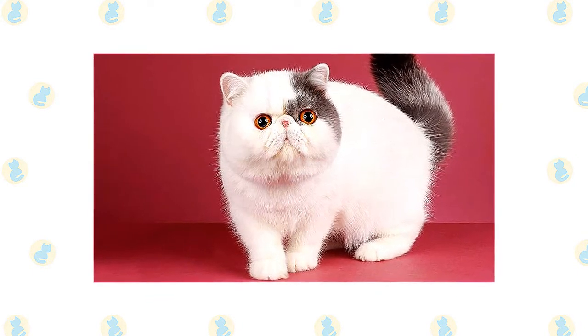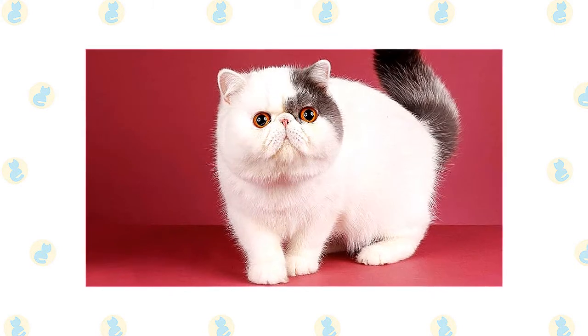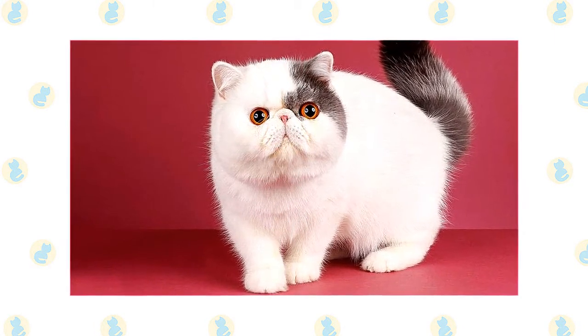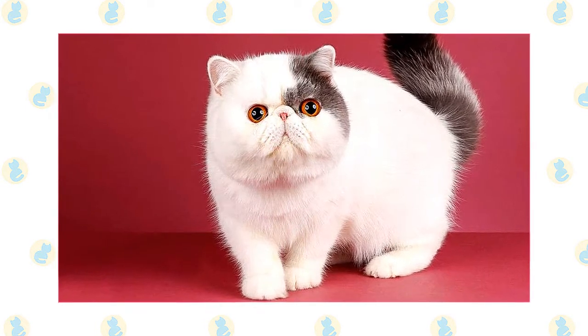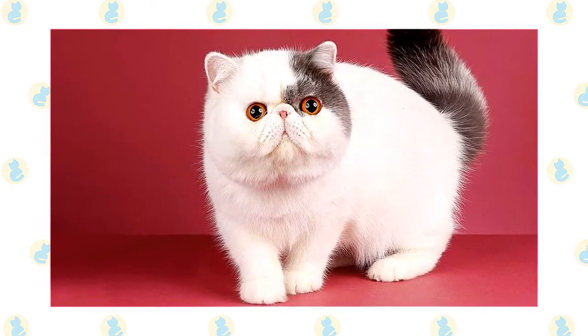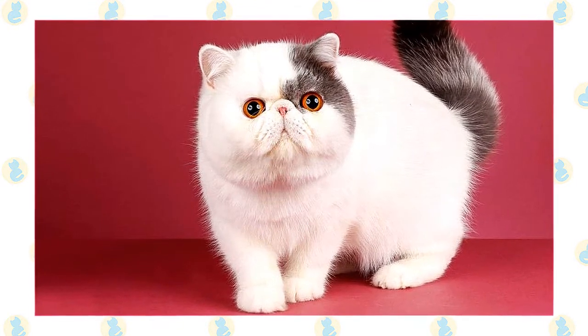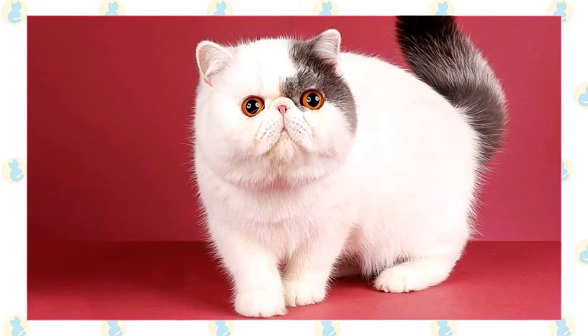The new breed first began to be developed in the 1950s by crossing Persians with American shorthairs and, later, other shorthaired breeds such as the Burmese and the Russian Blue, then breeding back to Persians once the short coat was achieved. The eventual result was a cat with the same features and personality as the Persian but wrapped in a short, plush, easy-care coat.